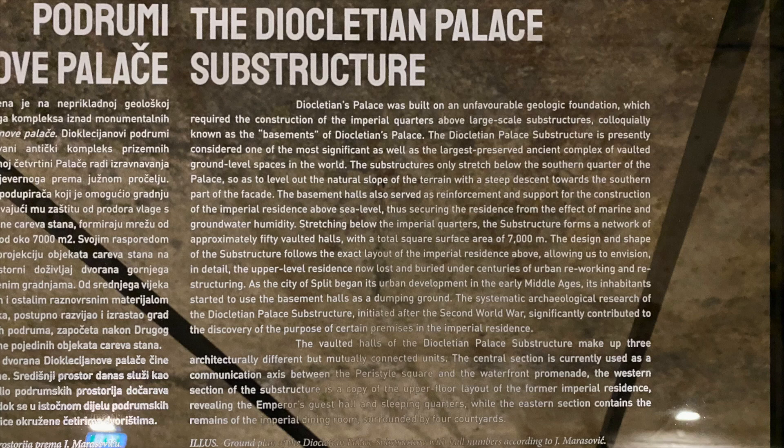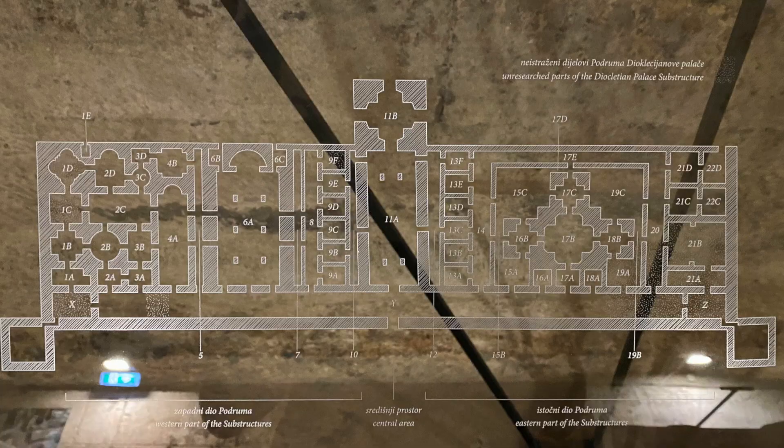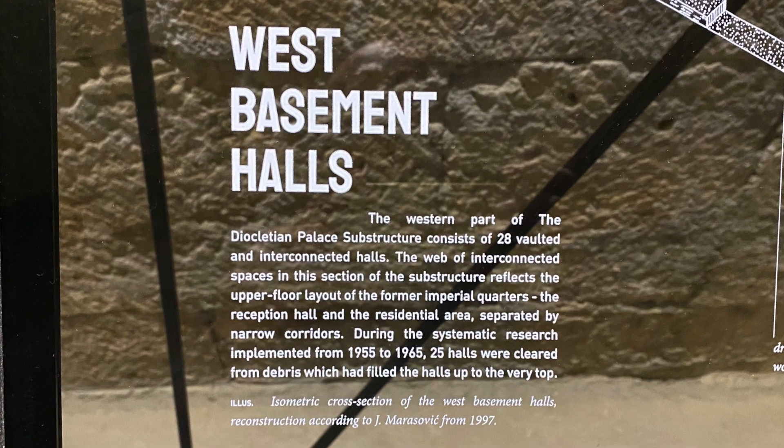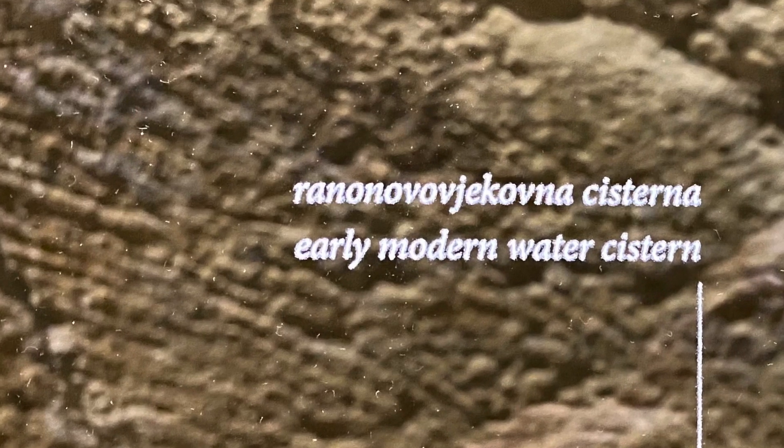Even though pretty thorough explanations in English are available, it's always a good idea to have a guide to help connect the dots. The guide will also help you understand how the spot you're standing in below the ground relates to what's above the ground.